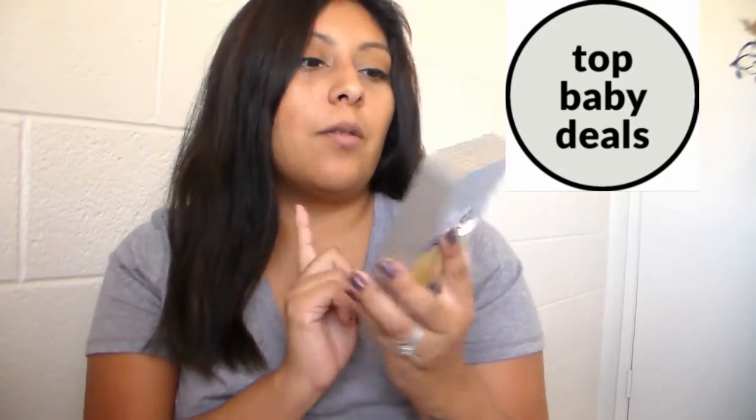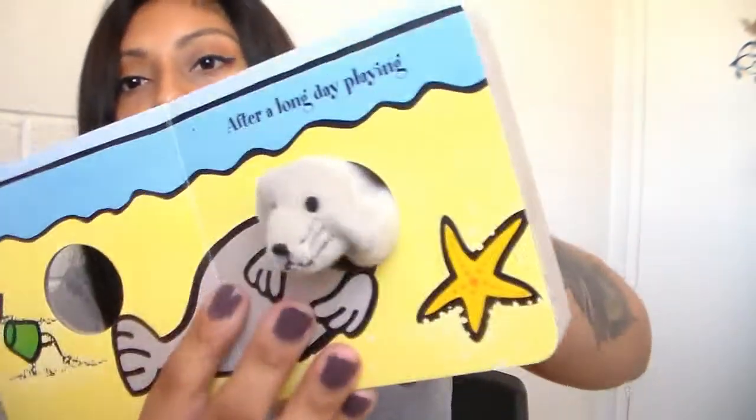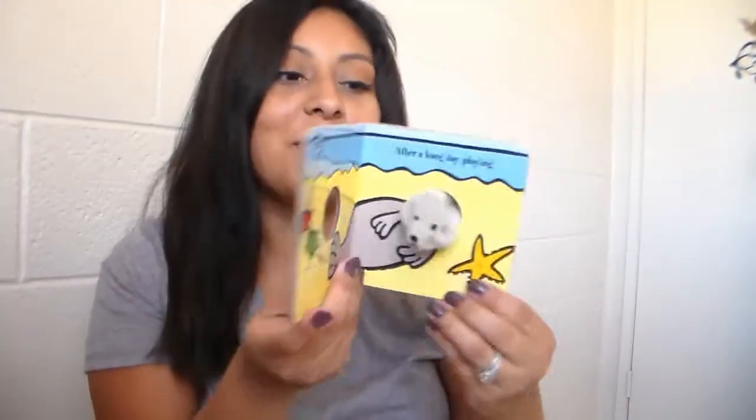My husband actually got this book and got the kids into it. This one was $4.99 and it is a little seal finger puppet book. You just put your finger in and turn the page — you can just talk to the little guy. I just thought it was a really funny and cute thing. It's called Little Seal. Got that for the kids.